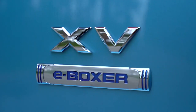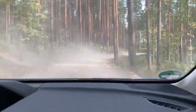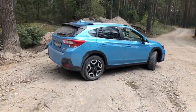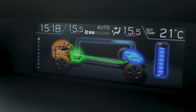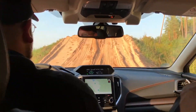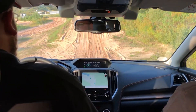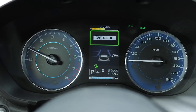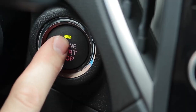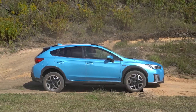Here I am with the Subaru XV e-Boxer. Unlike the Forester that we've been testing, this is a completely new car, and from our testing it is truly capable off-road. It has got the e-Boxer system, so it has a 12.3 kilowatt electric motor as well as a battery pack. The car will instinctively set off in electric mode, and then the engine will engage — up to about 10 degrees of accelerator angle — giving around one and a half miles of pure electric range.